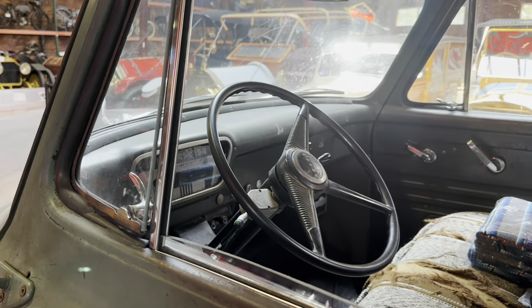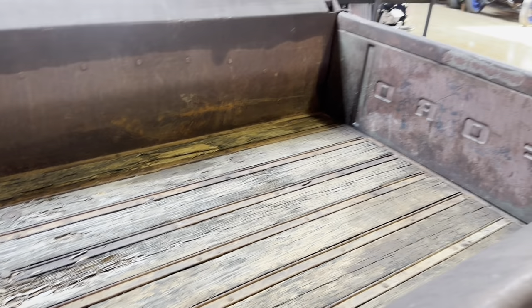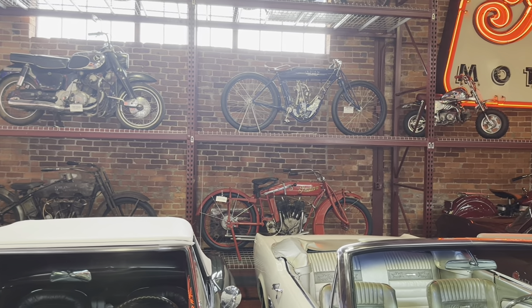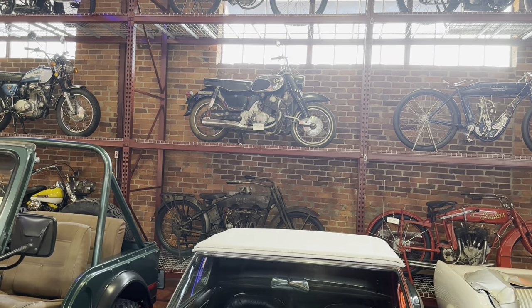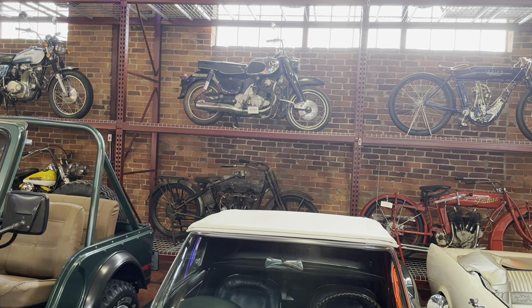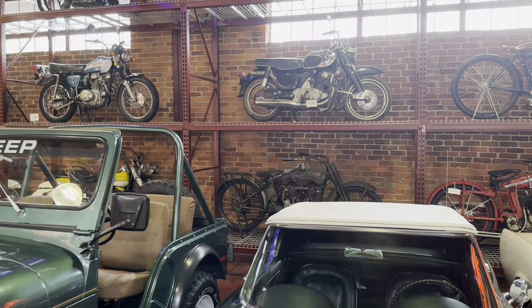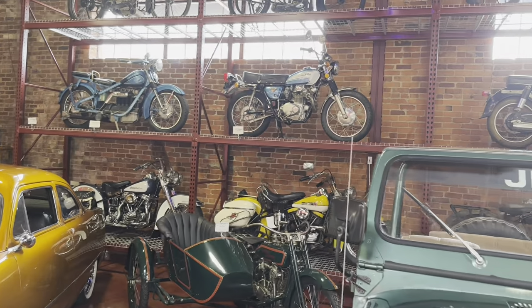And they've left it with its patina on it. Yeah, it's really nice to see these things — it still has an original wood bed in it. In the back there are a couple of Indian motorcycles. I think that's maybe a BSA. That's a Honda up there. And a little further down there's a Honda 350.